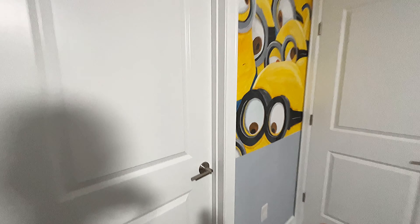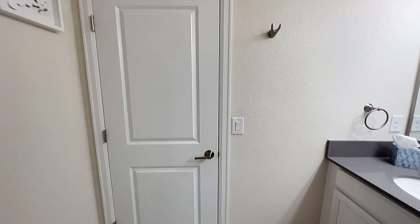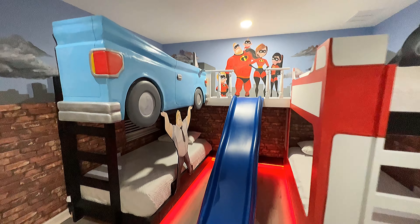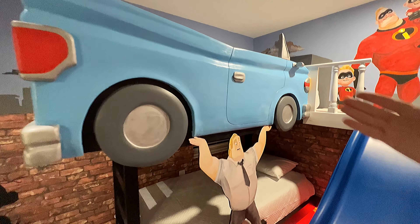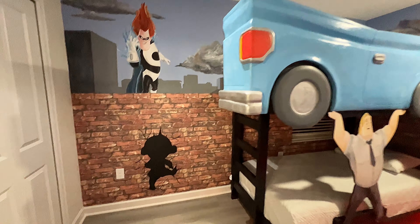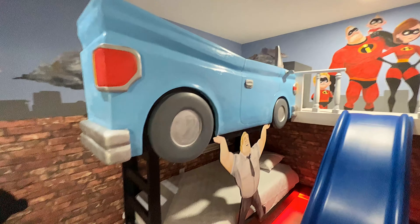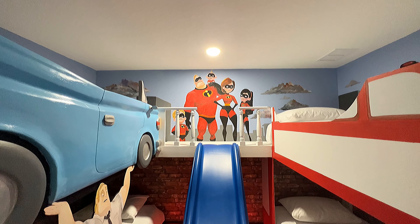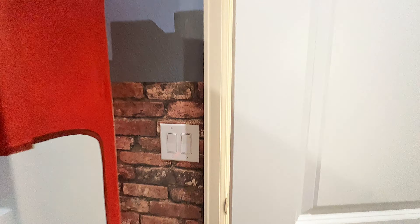As we head right to this door from the Minions bedroom, we have a Jack and Jill bathroom that leads us right to an Incredibles room. Here we have Bob Parr holding a car — I love that. And here's Jack Jack. He just crashed through the wall — he could be anywhere, who knows where he is. And right up top there, we've got the whole family.